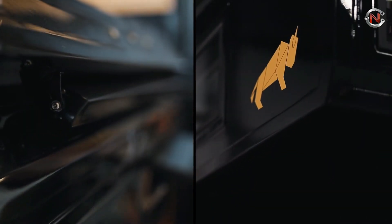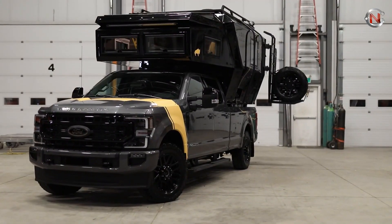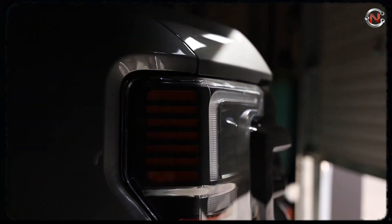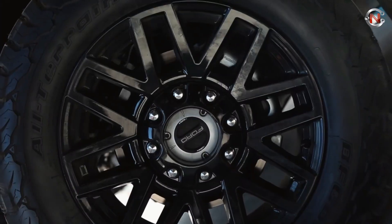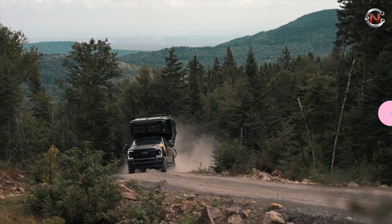The slide-in camper has arctic-turn Lexan windows and strong aluminum C-channel construction with R16 insulation. The Loki is a real four-season camper thanks to its sturdy insulation, 12-volt auto climate system, Fresno 9000 Max Air conditioner, and 12-volt Webasto Evo 40 diesel heater.